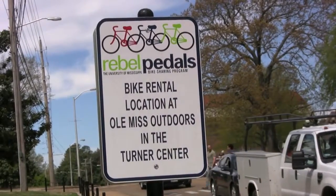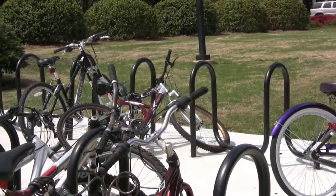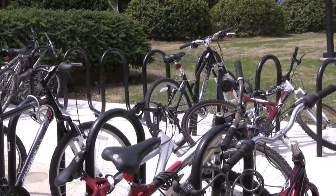Most people think recycling is just giving up plastic, aluminum, or paper, but the Office of Sustainability is proud to announce a new program called the Bike Give Back program, which is in conjunction with the Rebel Pedals program. We take old and abandoned bikes, refurbish them, and give them back to students as other forms of transportation. For people who do not have transportation, we give these bikes free of charge in hopes that they will return the bikes to the program so they can be recycled.